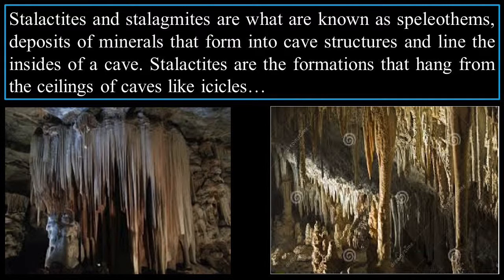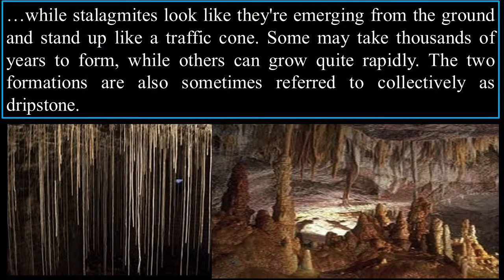Stalactites and stalagmites are known as speleothems — deposits of minerals that form cave structures and line the insides of caves. Stalactites hang from the ceilings, while stalagmites stand up from the ground like traffic cones. Some may take thousands of years to form, while others can grow quite rapidly.